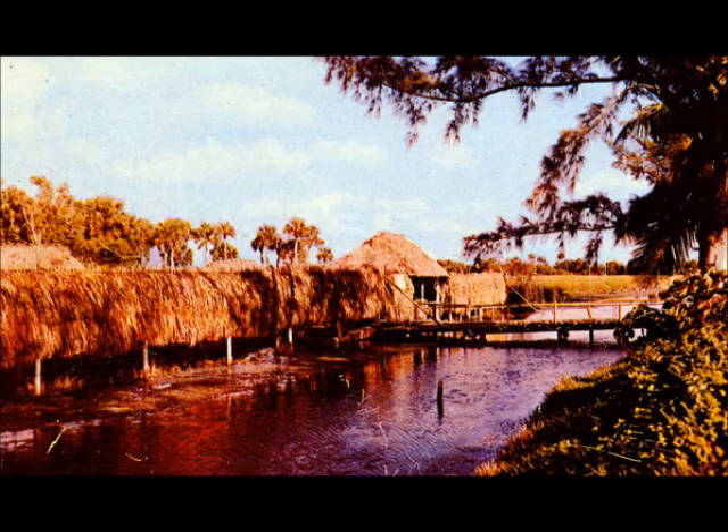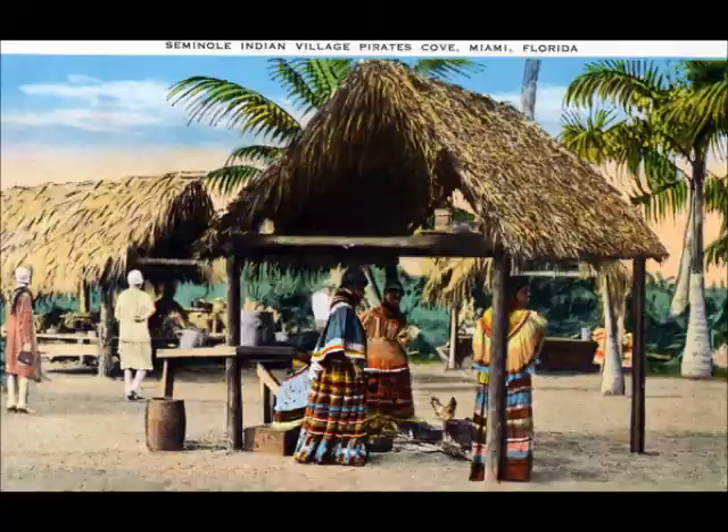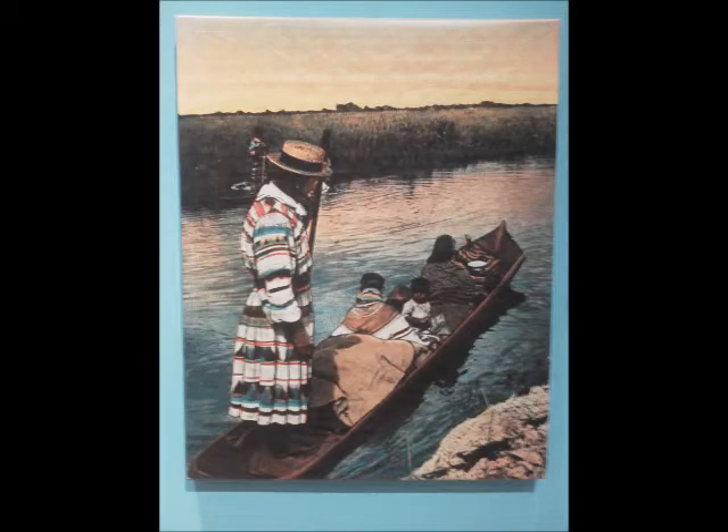You see Seminole and Miccosukee tourist attractions popping up. People would come by and stop to see the Indians - it was a way they could preserve their village way of life while also selling crafts. People would come in to see the chickees, the Seminoles cooking, wrestling alligators, and selling goods. The Seminoles became the most photographed of any tribe. All these photos are from postcards or archival photos - you can easily find some of these images on eBay.